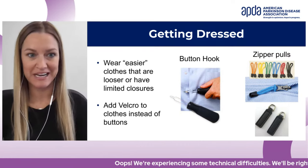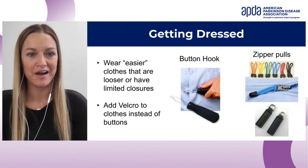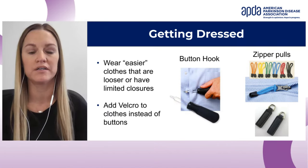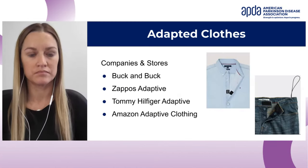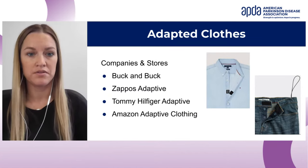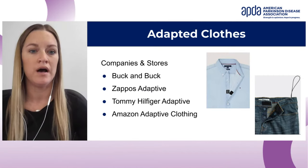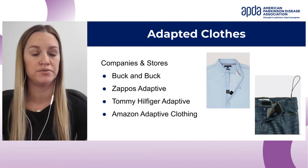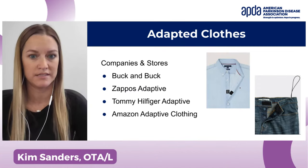It looks like Amanda is having some technical difficulties. I'm Kim Sanders, program manager at APDA, and I'll continue. She was talking about adding Velcro to clothing and using button hooks. The next thing she was about to discuss is zipper pulls — those are easy to attach to a zipper and make it easier to pull up and down. You can also purchase adaptive clothing — companies like Buck and Buck, Zappos, Tommy Hilfiger, and Amazon all have adaptive clothing lines with shirts, sweaters, jackets, cardigans, shoes, socks, and more.